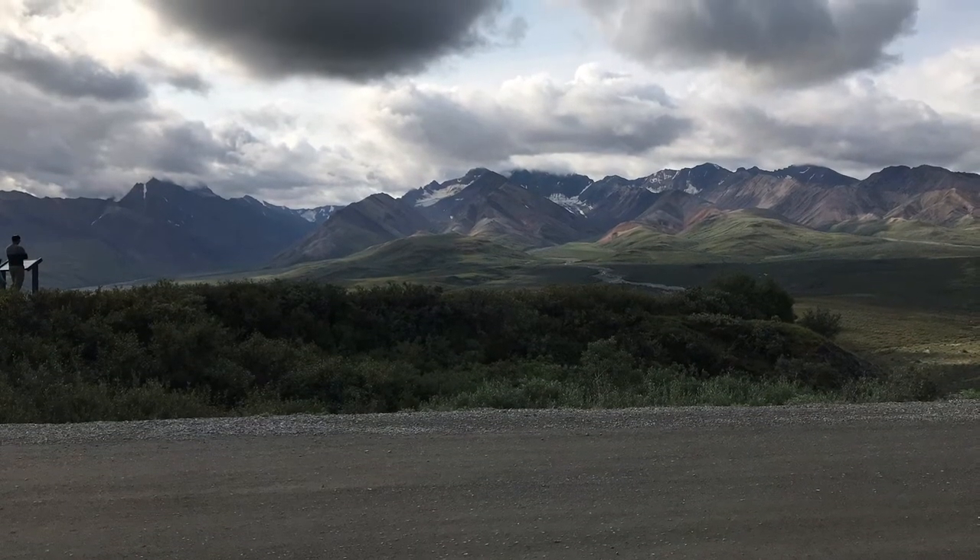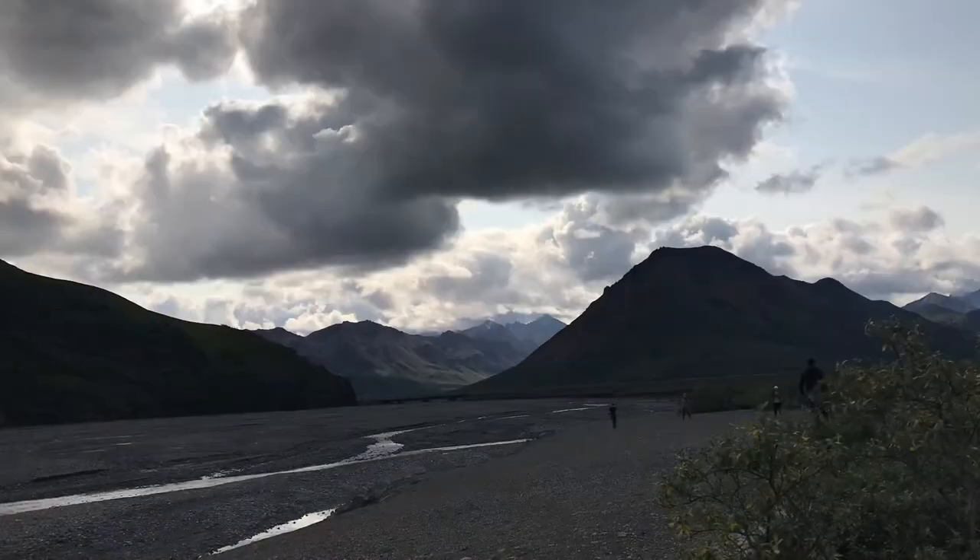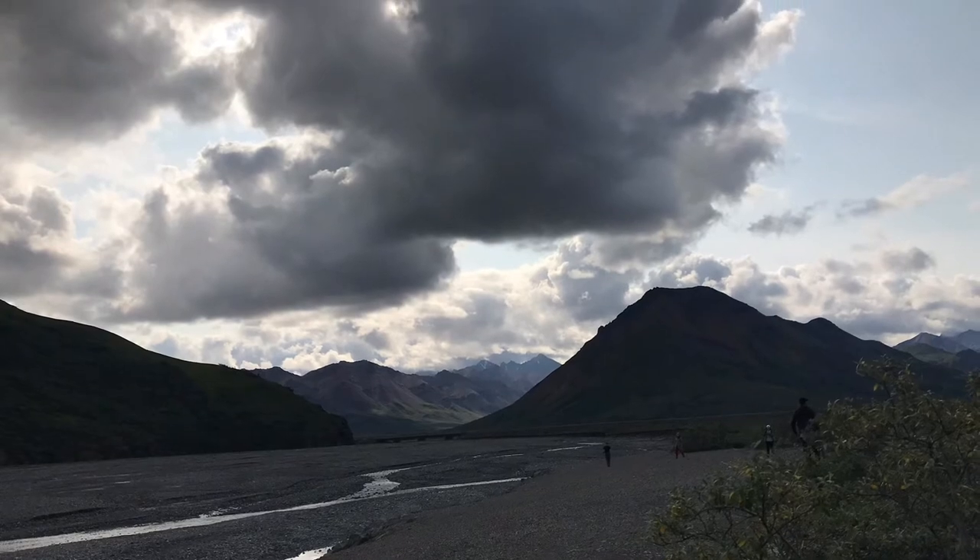Next, my family and I visited beautiful Denali National Park, which I highly recommend you visit someday if you ever get the chance. I'll leave you with some pictures and scenes of the beautiful mountains and the wildlife we saw on that portion of the trip.